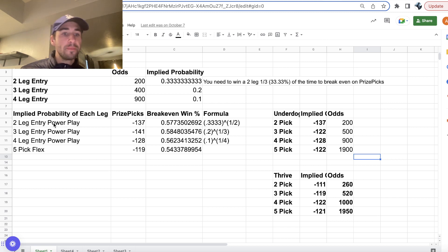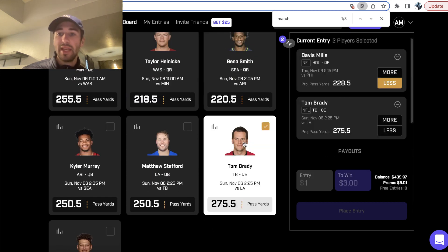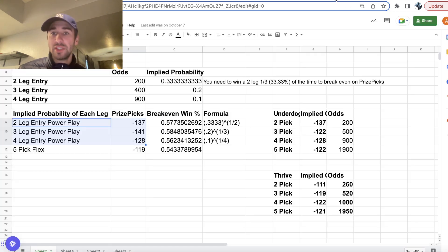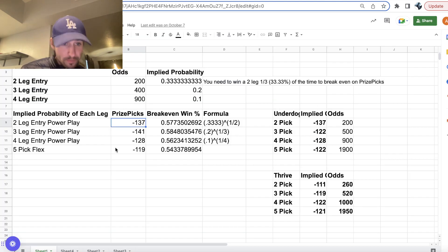Power plays are much more straightforward. In a two-pick power play, you're betting one to win three, so the implied juice is minus 137. You'll see different prices on OddsJam for Prize Picks. Whenever you're playing a four-pick power play on Prize Picks, you can assume you're getting implied juice of minus 128. So if you have three picks you like, you should never play a three-pick power play on Prize Picks — it always makes more sense to play different iterations of two-pick entries because the implied juice is better.